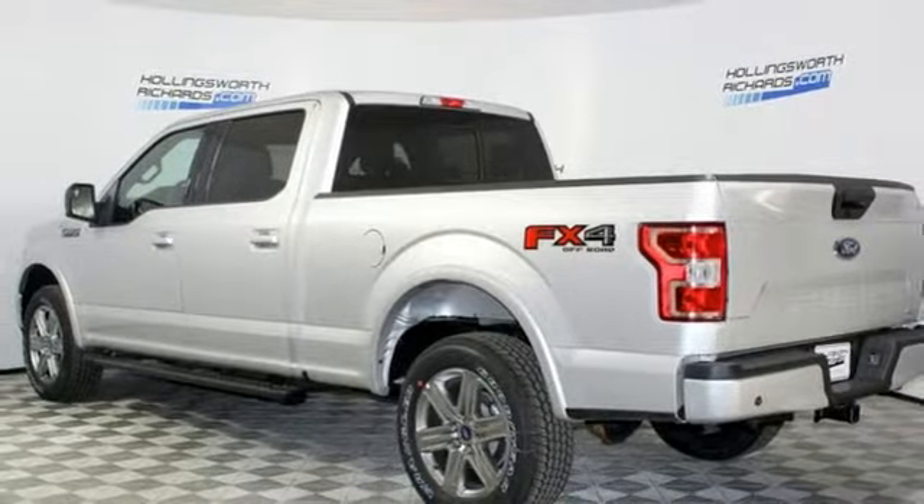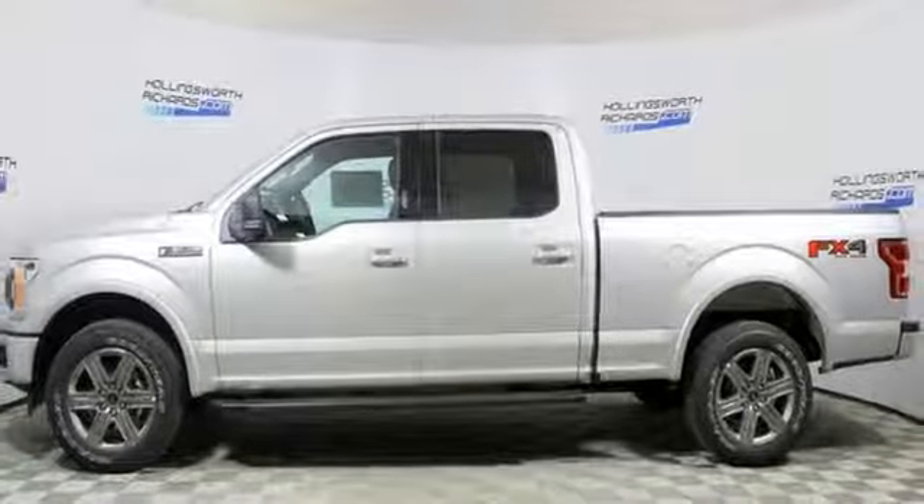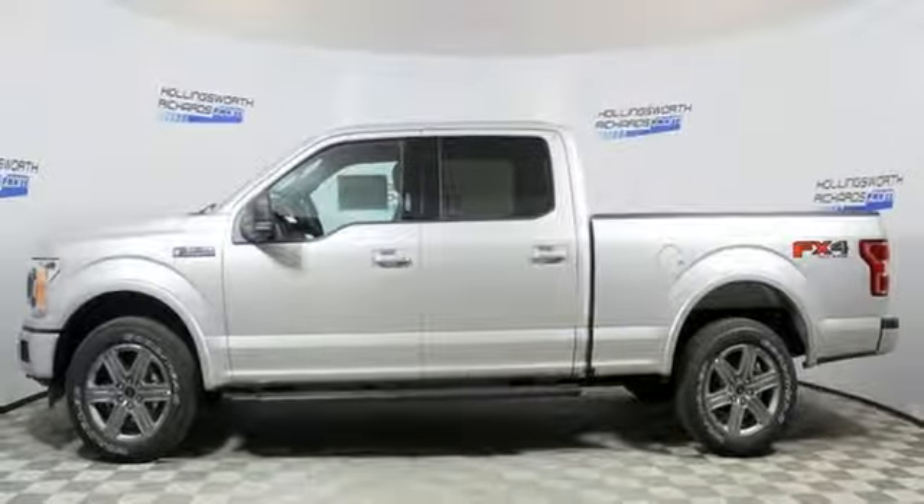Twin-turbo V6 engine. Trailer brake controller. Electronic shift on the fly. And power heated mirrors. Take it for a test drive today.